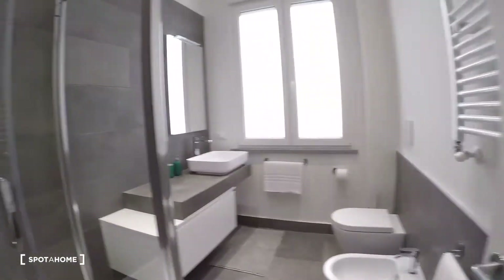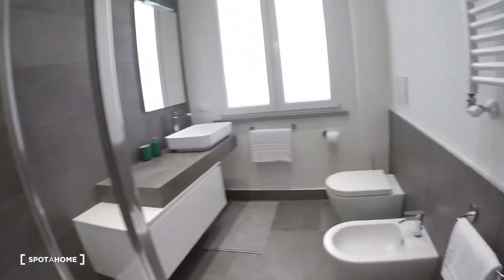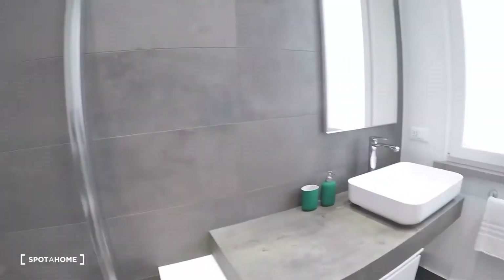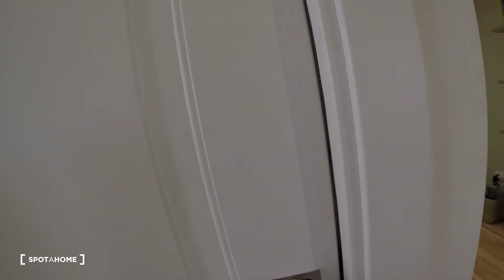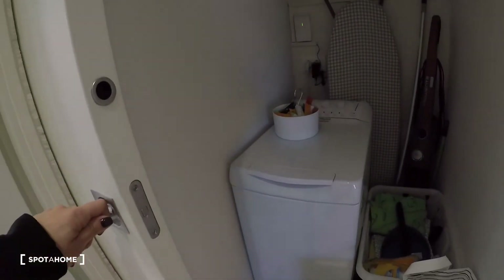The bathroom with a big shower, the sink, the toilet. The laundry area is there, and there's the washing machine.